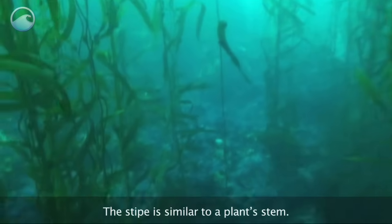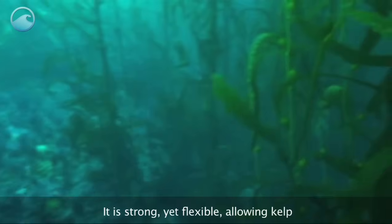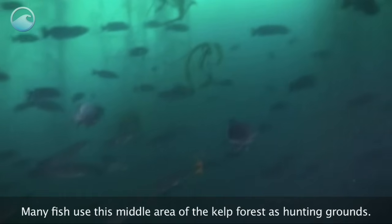The stipe is similar to a plant's stem. It is strong, yet flexible, allowing kelp to sway in the currents of the ocean. Many fish use this middle area of the kelp forest as hunting grounds.